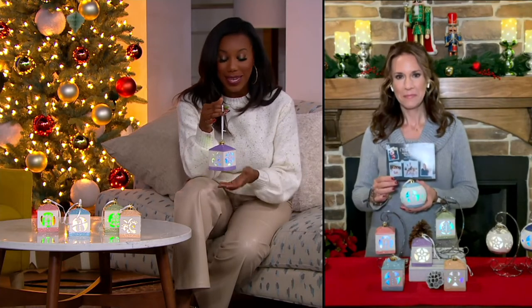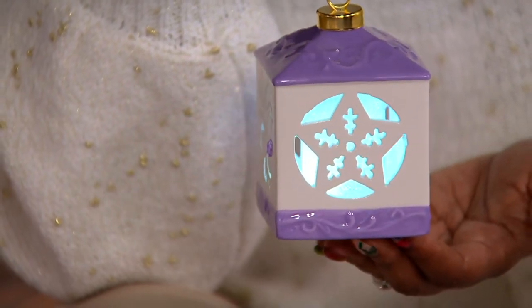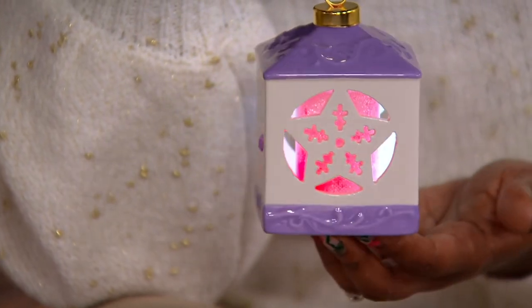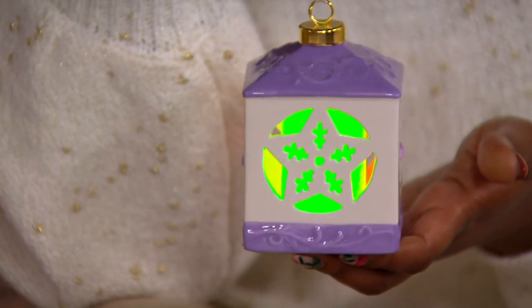They all come in their own boxes, and this is what you're putting on the tree year after year. This is that gift where they say, 'I remember that year when I got that ornament, and I loved it so much.' You can pick the icon that speaks to whoever you're gifting it to the most. I love that this one is a star — so maybe if there's a performer in your family, you could give them the star.